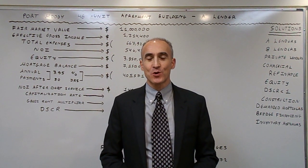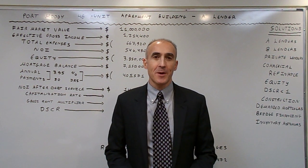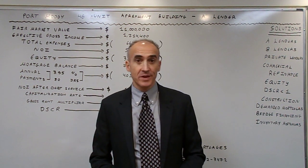Hello, my name is Jan Sandre and today we are going to discuss the financial apartment building in Port Moody with NA land.